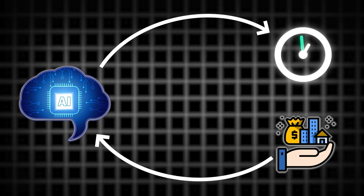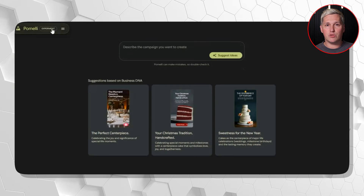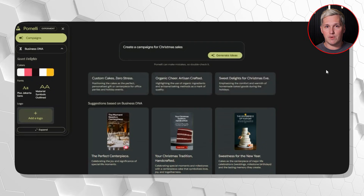Here is the twist almost nobody talks about. Most freelancers think AI is replacing them. Wrong. AI is separating freelancers who charge by time from those who charge by value. A $1,500 content package is worth $1,500 whether you spent two hours or 20 hours creating it. Clients pay for the outcome, not your time investment. Right now, social media managers are competing on hourly billing—monthly retainers based on time spent creating content. But Pomelli just collapsed time to almost nothing. So if you compete on time, you lose. If you compete on value delivered, you win.